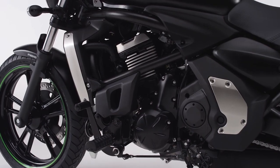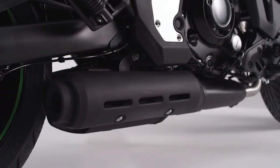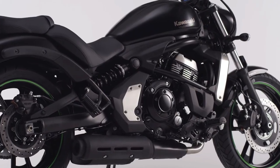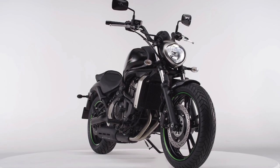Crankshaft mass, camshafts, exhaust, and fuel injection systems have all been tuned for an authentic and impressive power feeling.